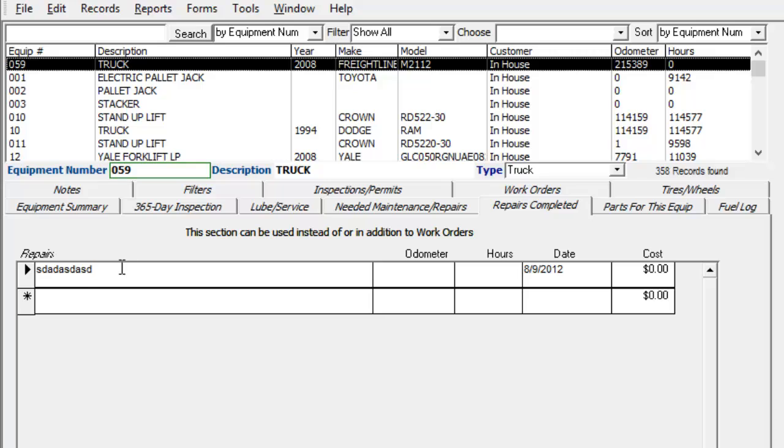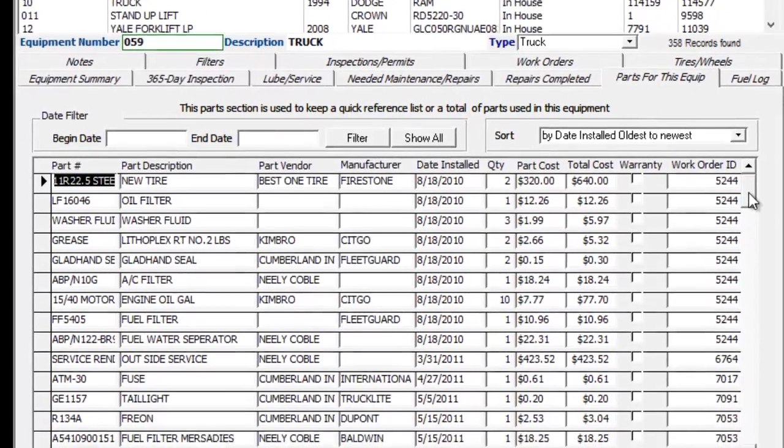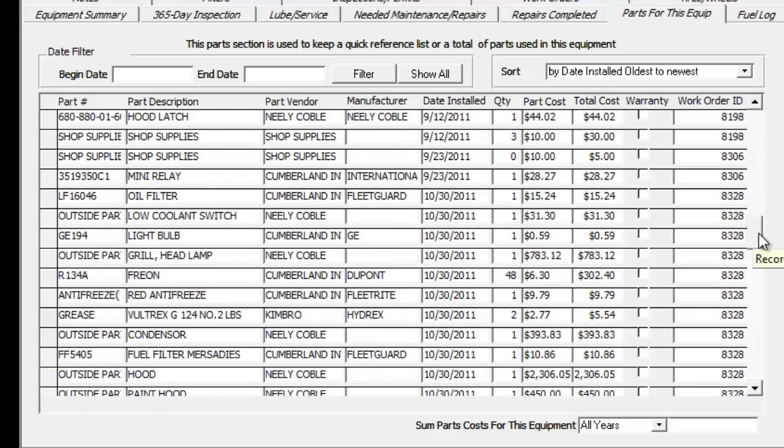This tab is just a quick and dirty way to keep track of repairs completed. There's up to 200 characters. You don't really get to put in labor and parts associated with this particular repair. So like I said, it's just a simple, quick way to keep track of your repairs and the cost. And parts for this equipment — this can be every single part ever installed in the equipment if you want, or if you're using work orders, it could just be a list of commonly used parts, so you don't have to go looking up the part number on a frequent basis for frequently used parts.